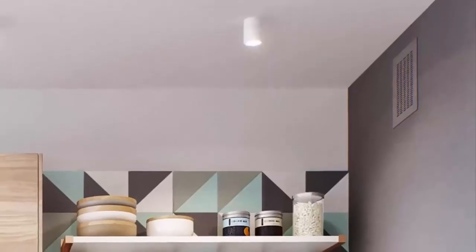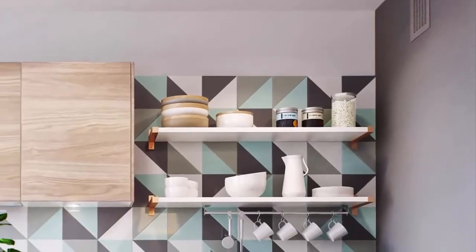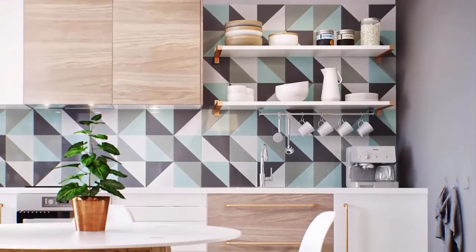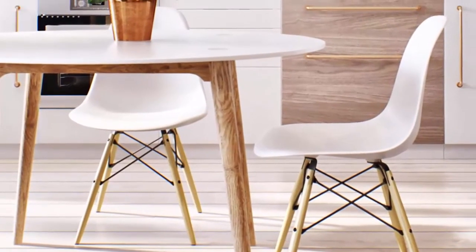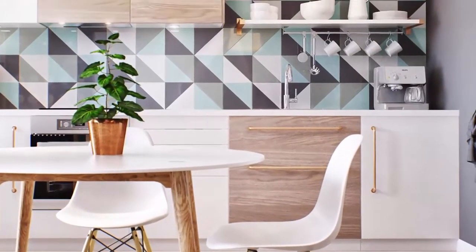Number 10: This kitchen backsplash tile really spices up this modern look. The inconsistent geometric pattern is incredibly unique and looks great in this setting. The vibrancy is a great contrast to the simple countertops and cabinets. The white of the cabinets, chairs, and table combined with the wooden cabinets and accents are very elegant, but the geometric tiles keep the kitchen from being too bland or simple.